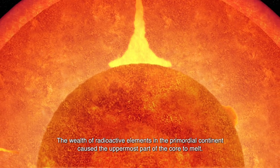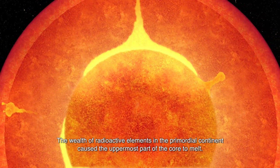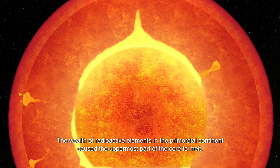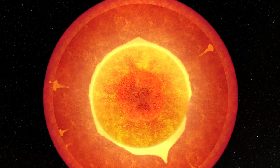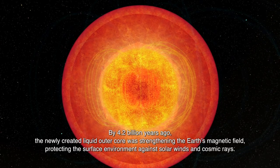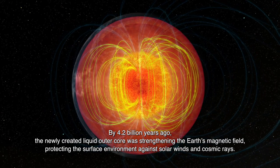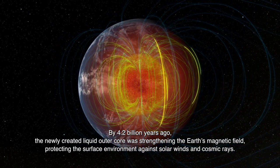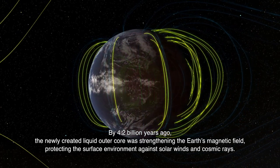The wealth of radioactive elements in the primordial continent caused the uppermost part of the core to melt. By 4.2 billion years ago, the newly created liquid outer core was strengthening the Earth's magnetic field, protecting the surface environment against solar winds and cosmic rays.